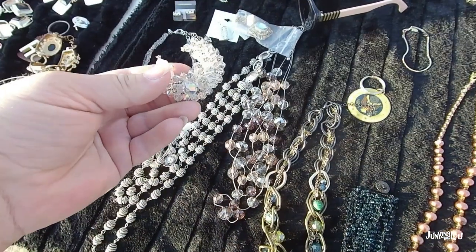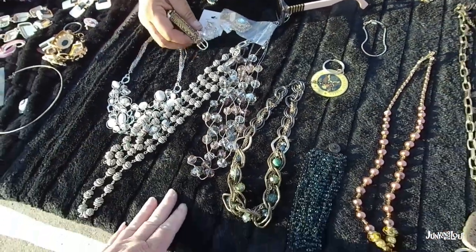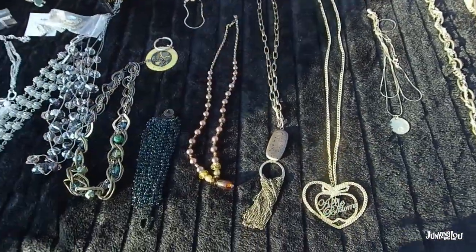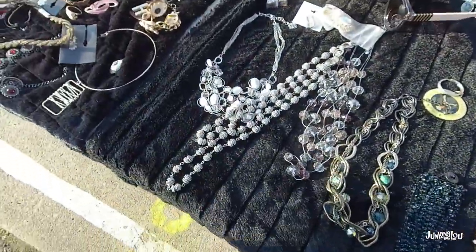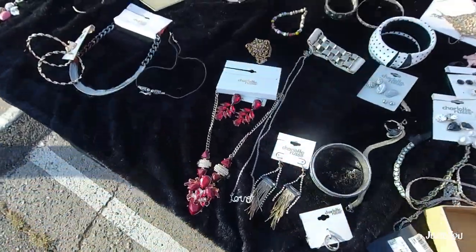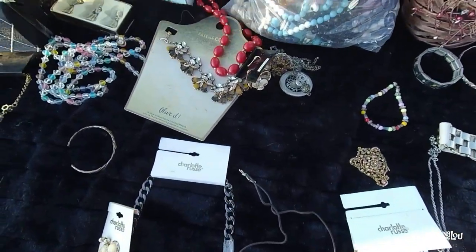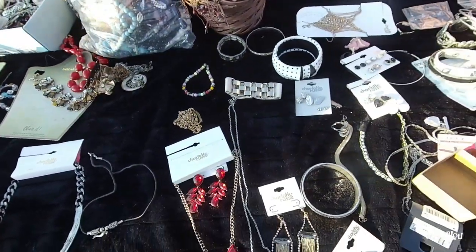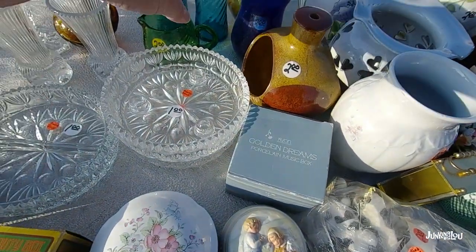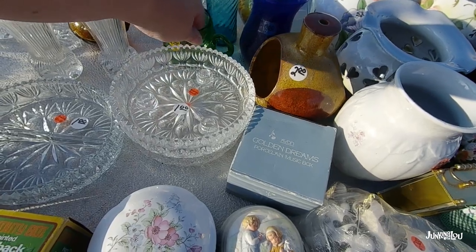Here's another jewelry table. That was a pretty pin — must have been too much money, I think I passed on that. I like those tassel necklaces too — those are quite popular. It's interesting how with jewelry, you go from vendor to vendor and the prices are so inconsistent. You never know, because some people don't put prices on. You'll go to one table and everything's a dollar, and the next table everything's $20. You really have to look.